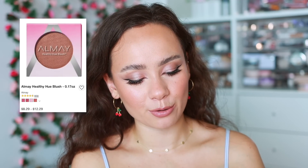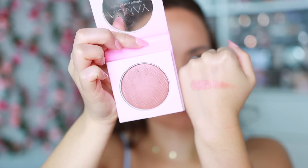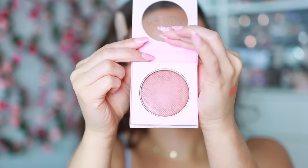Here is a repeat — from Almay, the Healthy Hue Blush in the shade Nearly Nude. This works like a luxury luminous blush. The finish is gorgeous on the face. If you want a good luminous blush that's not glittery and is affordable, this has the most beautiful sheen. It's like my favorite drugstore discovery ever — I picked it up at random and have held on tight because it's so good.